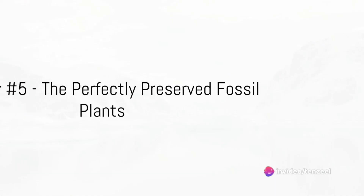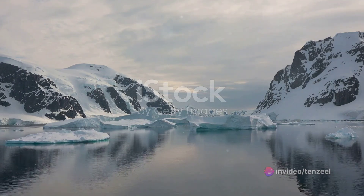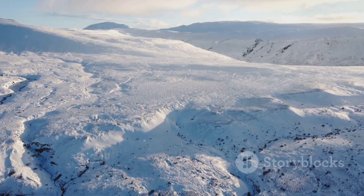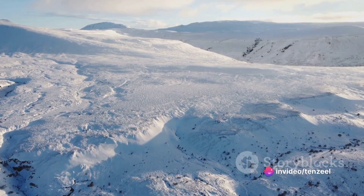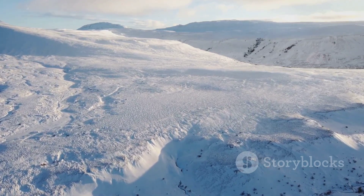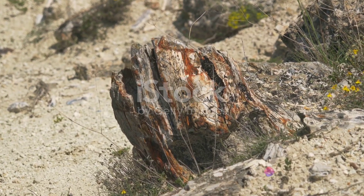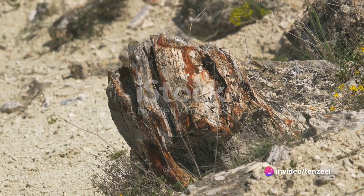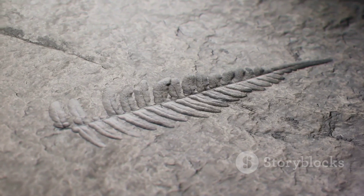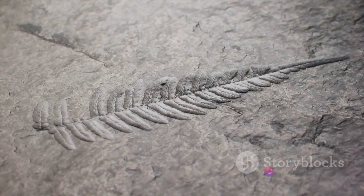Our fifth mystery takes us back in time with the perfectly preserved fossil plants. Nestled beneath the icy surface of Greenland, these time capsules of life tell a tale of a world long forgotten. Discovered in the early 21st century, these fossils are believed to be millions of years old — remnants of ancient forests, once lush and teeming with life, preserved perfectly in the frozen landscape. The type of plants found range from ferns to conifers, indicative of a warmer, more temperate climate. It's believed that a rapid burial under volcanic ash, followed by the relentless pressure of glacial ice, created an environment conducive to preservation.